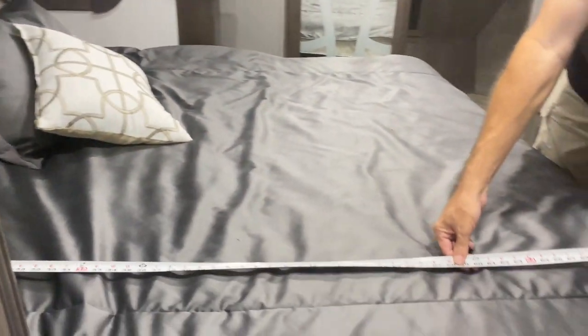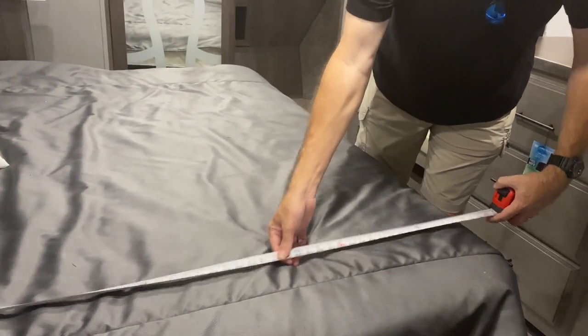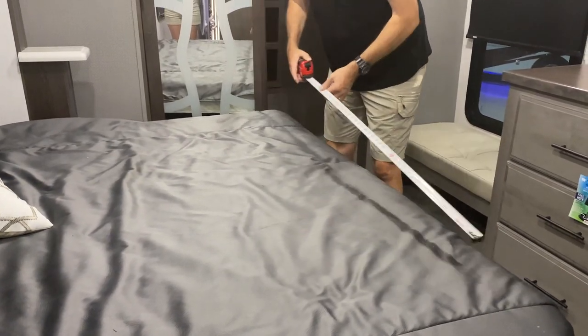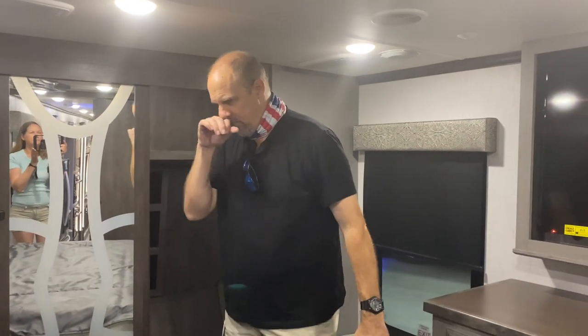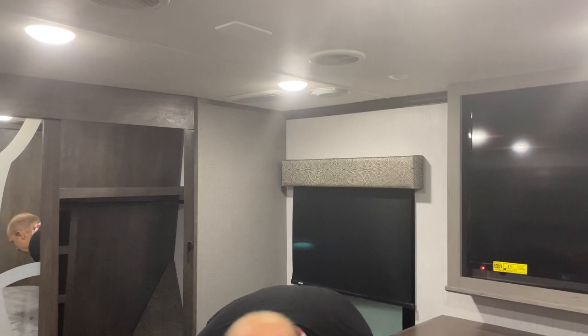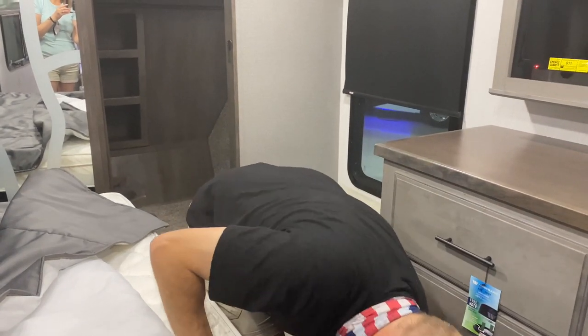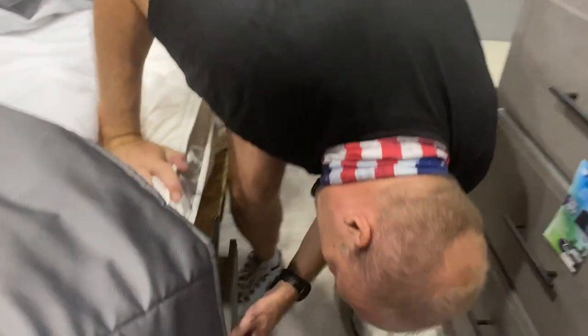Let's go check out the bedroom. This is a nice king size bed — let's see if it's a real king. It measures 78 by 70 inches. King size is 80 by 76, so for a tall guy you would do pretty good. Plus, this being an east-west bed on a slide, you're going to have plenty of room. There's storage underneath the bed and some drawers underneath as well. From sitting on the bed there's a nice six drawer dresser right here.